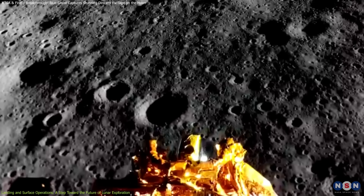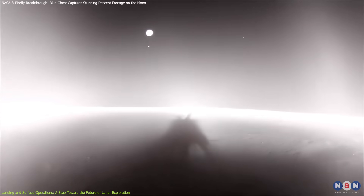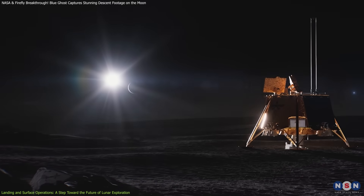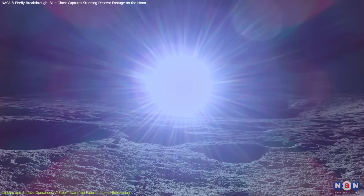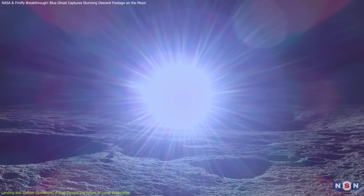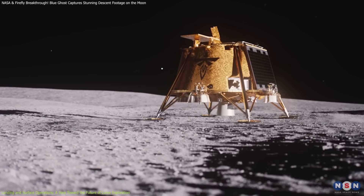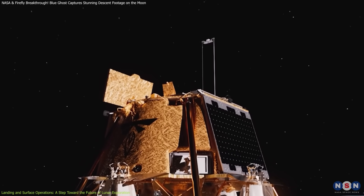During descent and landing, the SCALPSS cameras captured detailed footage, offering insights into how the lander's engine interacted with the lunar surface. Additionally, the lander recorded a lunar sunrise, providing both scientific data and breathtaking imagery of the Moon's landscape. Following touchdown, mission teams activated the onboard instruments, and several payloads quickly demonstrated their effectiveness.